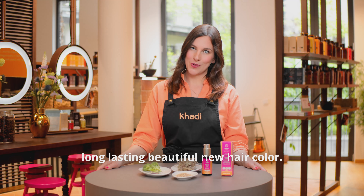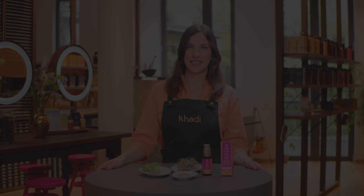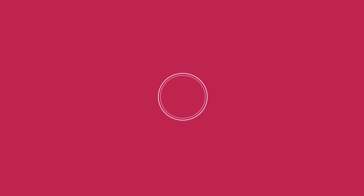For best results, let the Color Care Oil work for at least 30 minutes. For especially intensive care, you can also let it work overnight. For healthy shine, you can also use it sparingly as a leave-in.